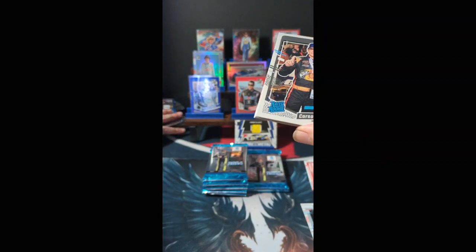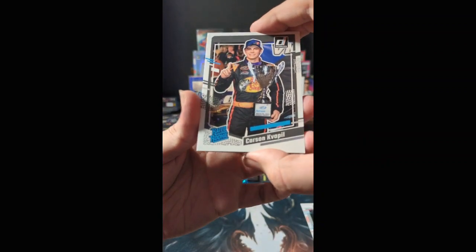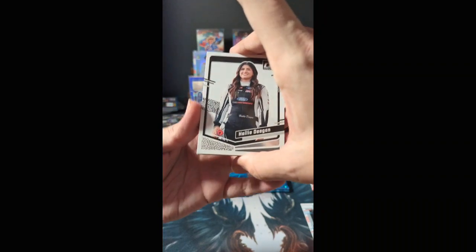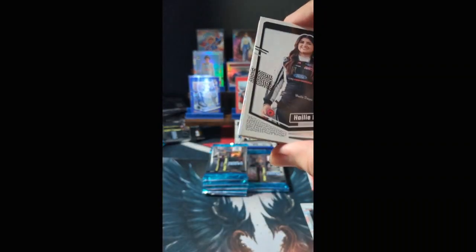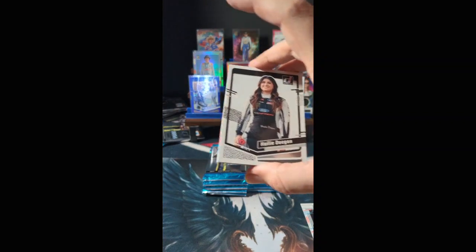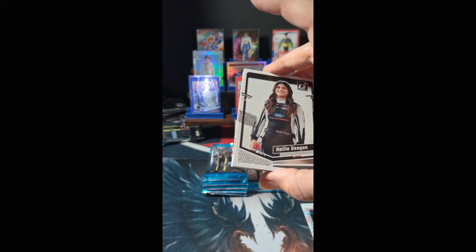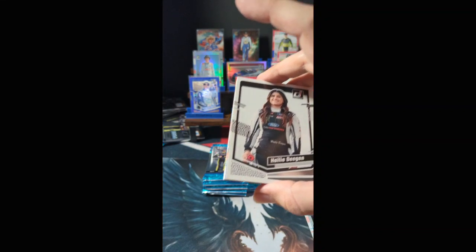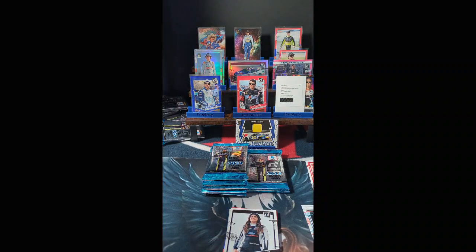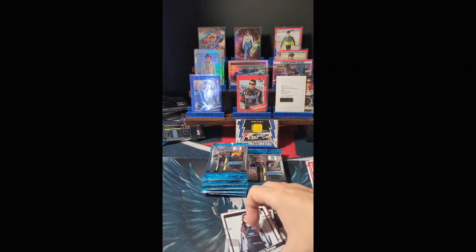Carson Hocevar rated rookie. Haley Deegan — hold on, gotta stop the kitten from jumping on the table. He wants to help open cards! Nope, you're getting put on the floor, sorry pal.